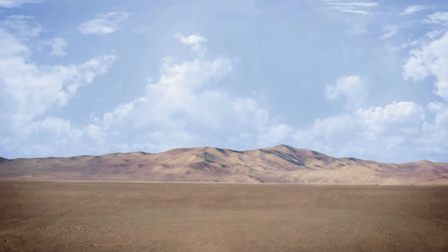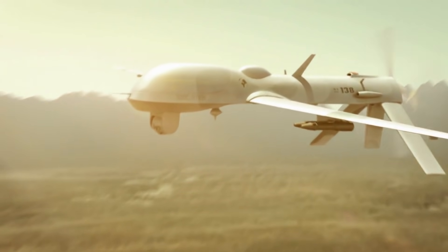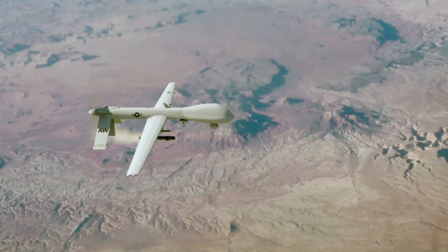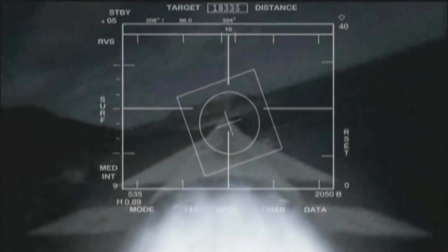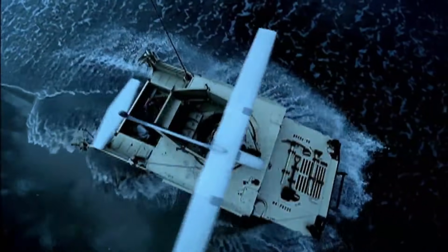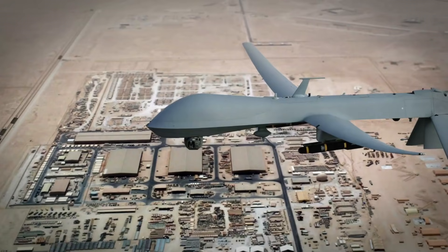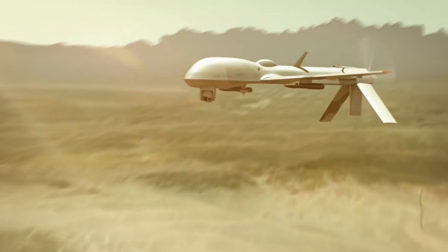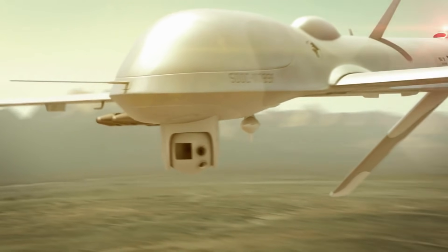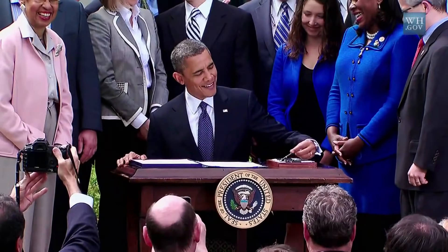2001. The United States begins a campaign of unmanned drone strikes against suspected enemy strongholds as part of its war on terror. The RQ-1 Predator is America's primary attack drone. It's a strange, almost alien-looking aircraft, quite unlike anything else in the Air Force arsenal.